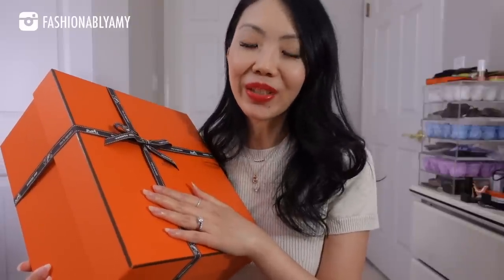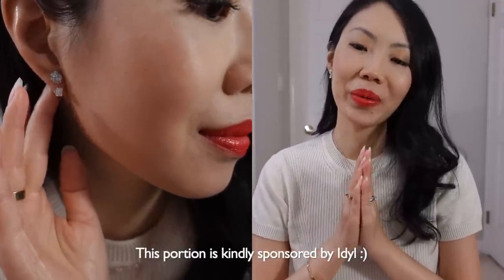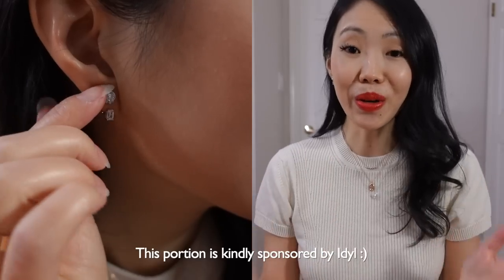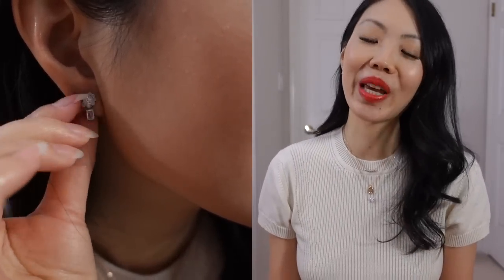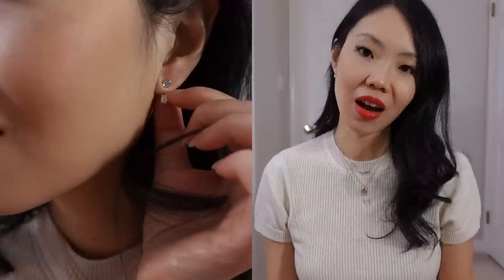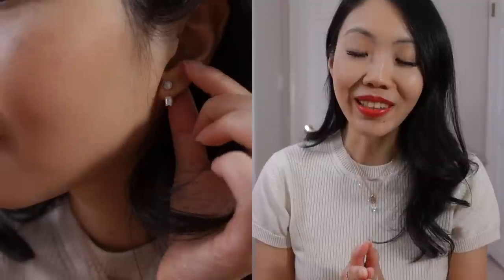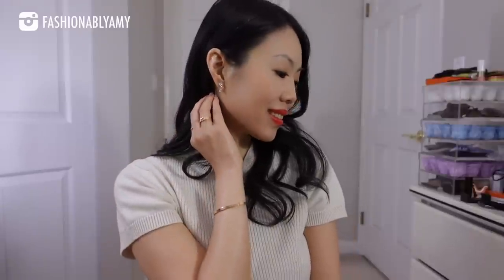I put the box aside for a minute because I want to take a moment to thank today's video sponsor, which is Ideal. Thank you so much to Ideal for celebrating this very special moment with me. You guys know how much I love their diamond jewelry — they are a sustainable company that makes beautiful diamond jewelry from lab-grown diamonds, conflict-free 14 karat gold.